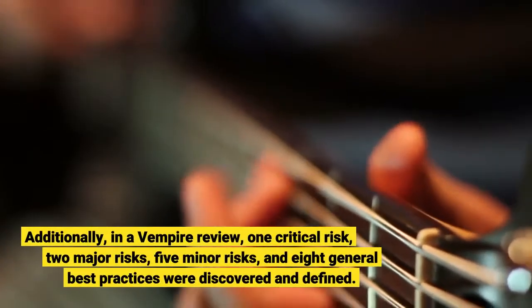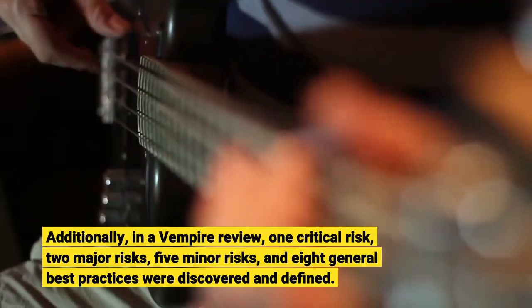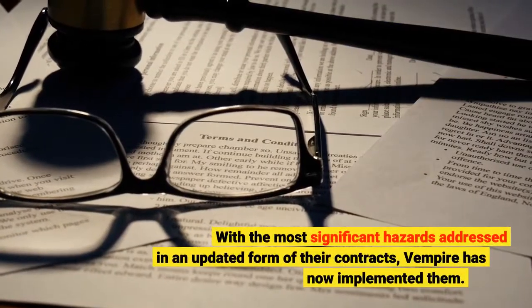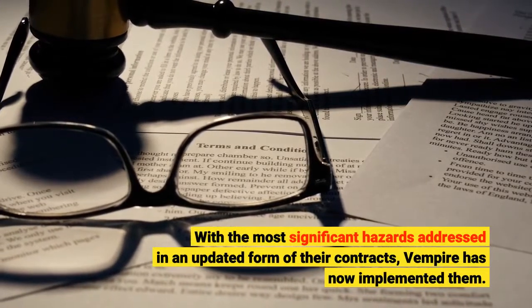Additionally, in a Vampire review, one critical risk, two major risks, five minor risks, and eight general best practices were discovered and defined. With the most significant hazards addressed in an updated form of their contracts, Vampire has now implemented them.